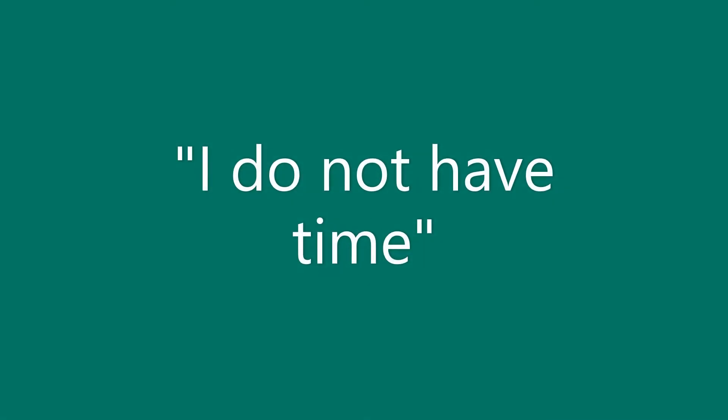Barrier 2: I do not have time. Sometimes the idea of doing pressure relief every 30 to 60 minutes for 1 to 3 minutes can be too much. These recommendations are based on research, but do not always fit into your daily routine. The best way to add pressure relief to your schedule is to add it to activities you already do, especially ones you enjoy doing.